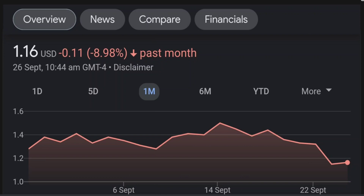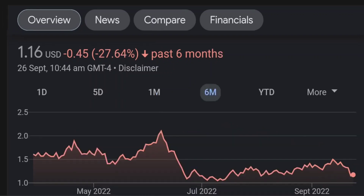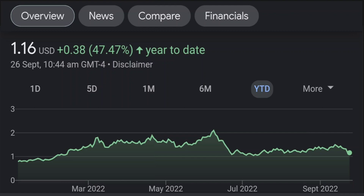Looking at the RSI and Money Flow Index, the RSI seems to be coming down — it was quite overbought and right now it's at this level. It seems like it won't stop coming down, so I will be careful on this trade.